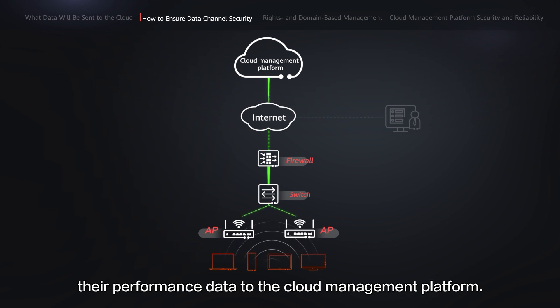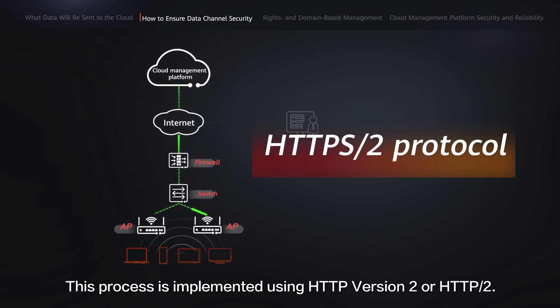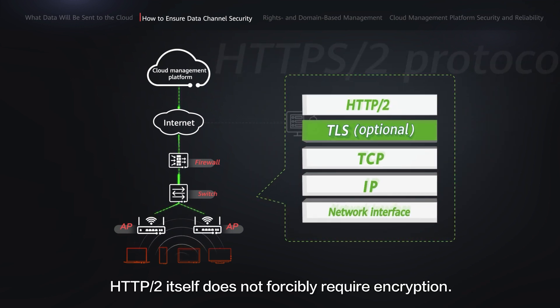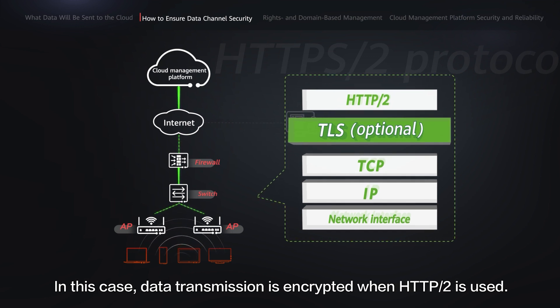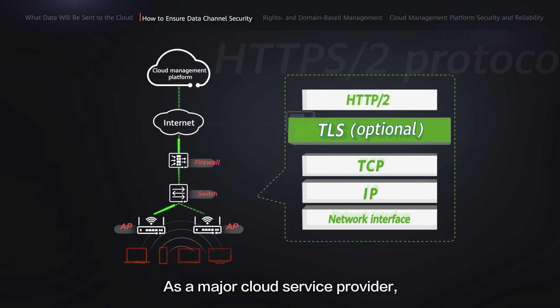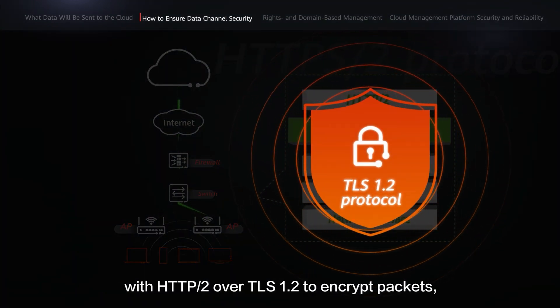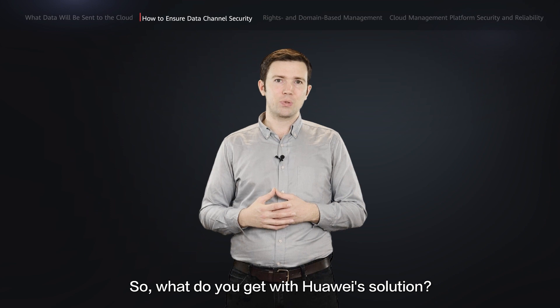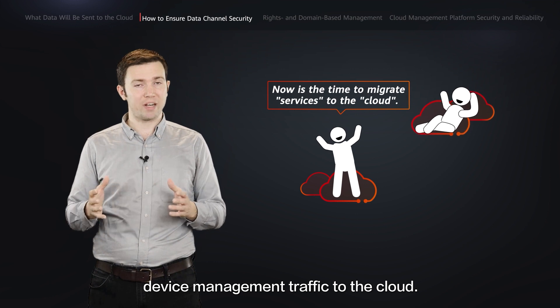Meanwhile, network devices report some of their performance data to the cloud management platform. This process is implemented using HTTP version 2 (HTTP/2). HTTP/2 itself does not forcibly require encryption; however, client vendors in the industry have claimed they support only HTTP/2 over TLS. As a major cloud service provider, Huawei equips its cloud-managed network solution with HTTP/2 over TLS 1.2 to encrypt packets, thereby ensuring the security of the transmission channel. The result is a secure channel for transmitting device management traffic to the cloud.